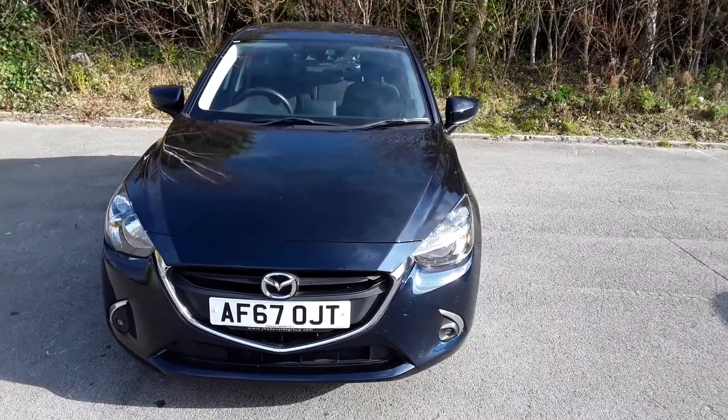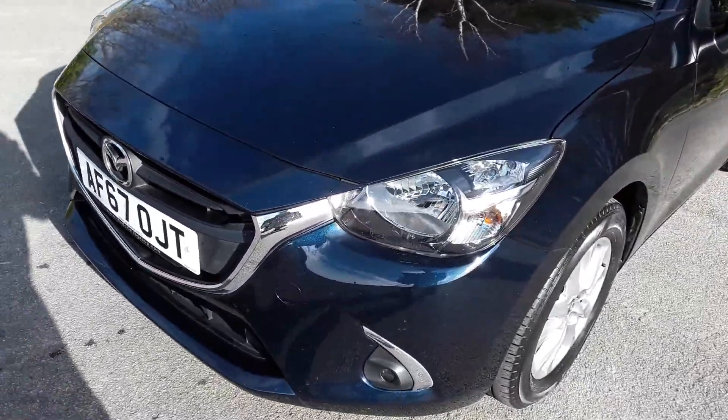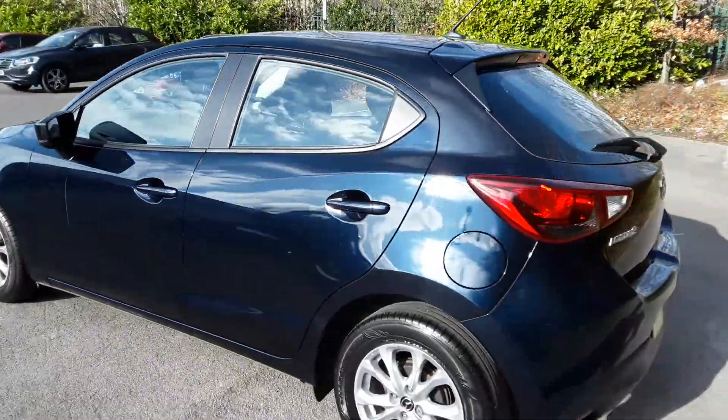Welcome to Pentagon Mazda at Lincoln Tritton Road. Here we have a 67 plate Mazda 2. It does come with front fog lamps, alloy wheels, and color-coded door mirrors and handles.